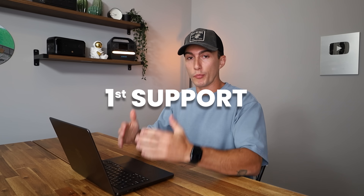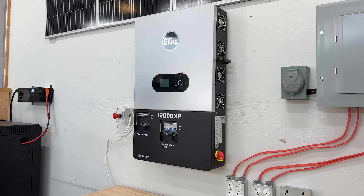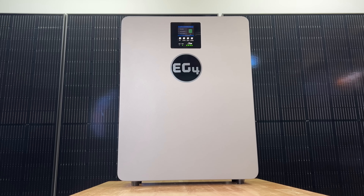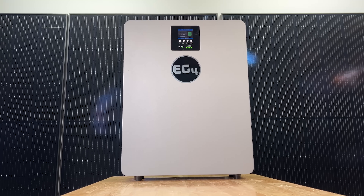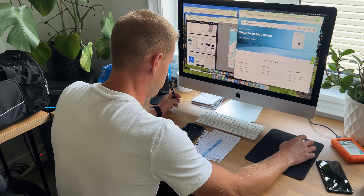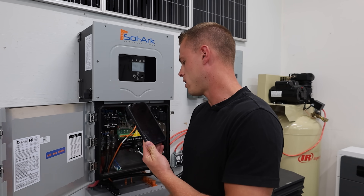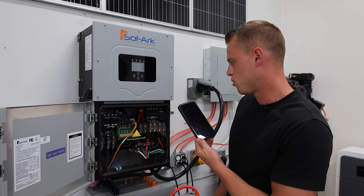The first thing to look for is support. This should be a no-brainer, but it's often something that's really easily overlooked. People usually focus on the system or the product itself, and they don't really think about what might happen after they actually buy it. So does the company you're looking to buy from actually offer good customer support? It's not uncommon for the salesperson you're talking to to be in a completely different country than the support person you'll end up talking to once you've already spent your money. They both should be based in America.